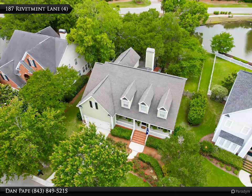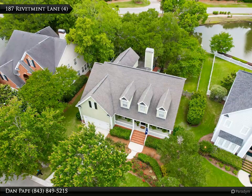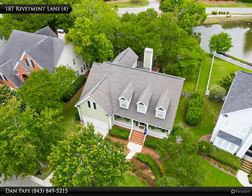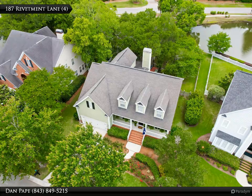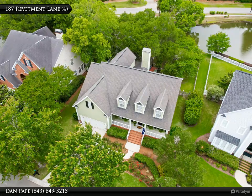Beyond the kitchen is a spacious sunroom with an informal dining area, which is a wonderful extension of the main living space. This sunroom features multiple windows, access to the backyard, and built-ins — the perfect area for you to sit and enjoy your morning coffee, entertain guests, or just sit back and enjoy the beauty of nature.